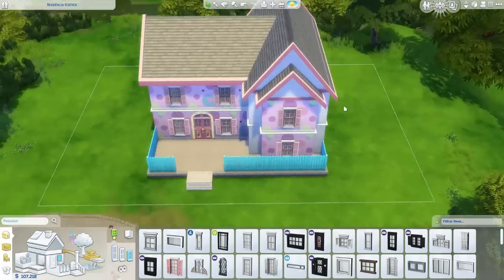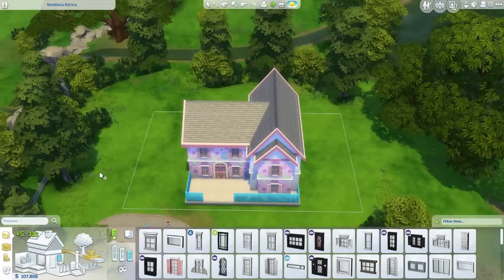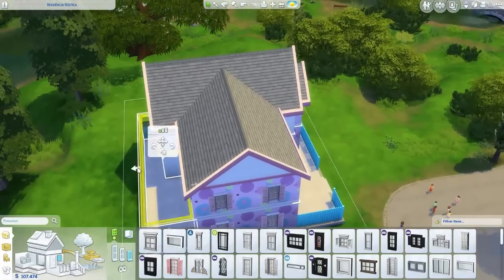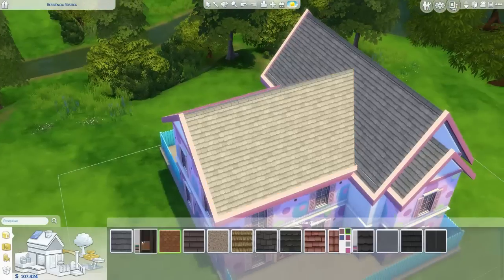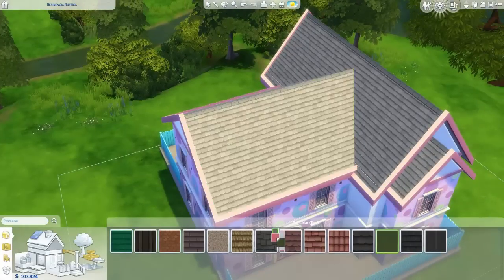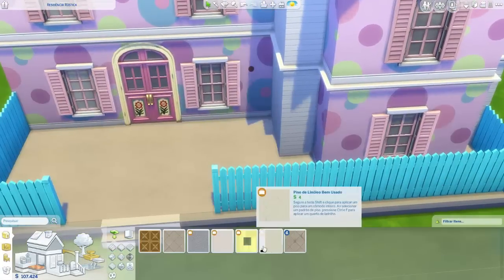Estou colocando essas janelas — essa casa tem várias e várias janelas, eu coloquei pra tudo que é lugar. Ficou muito bonito. Põe janela que dá certo, e põe planta — essas são as duas dicas. Eu tentei mudar a cor do telhado, mas no final gostei da cor que estava, ficou bem suave.